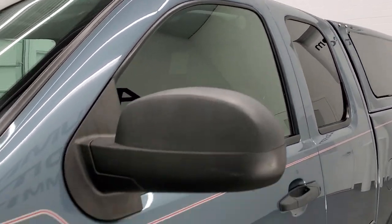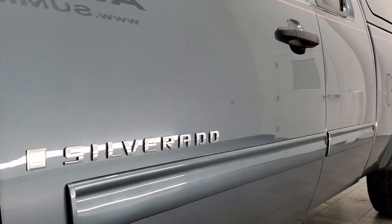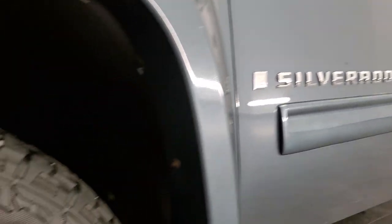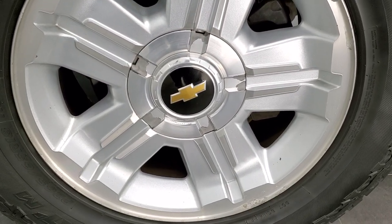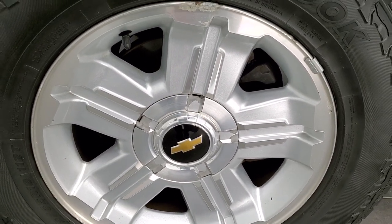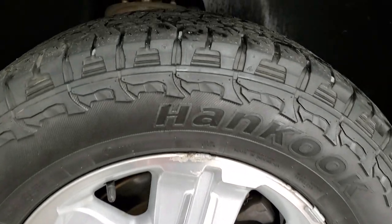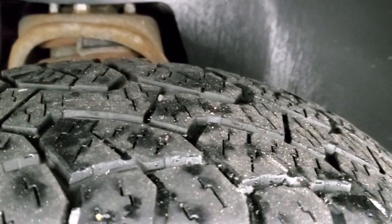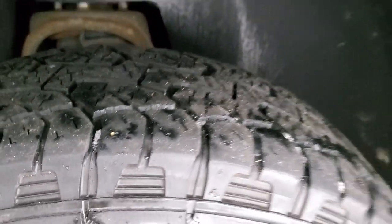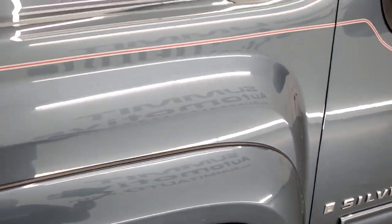If you'd like to check out all the photos on this truck, in the upper right hand part of your screen is a link to our website — click that and check us out. It comes with Z71 18-inch rims and has Hankook Dynapro ATM 265-65R18 tires with right around half the tread left on them. It also has some nice fender flares on it.